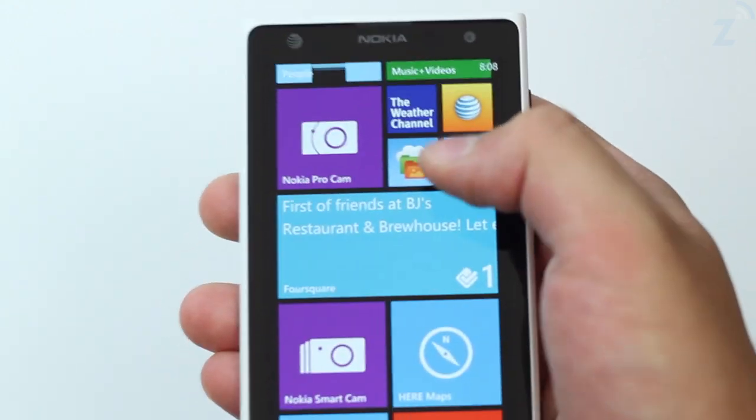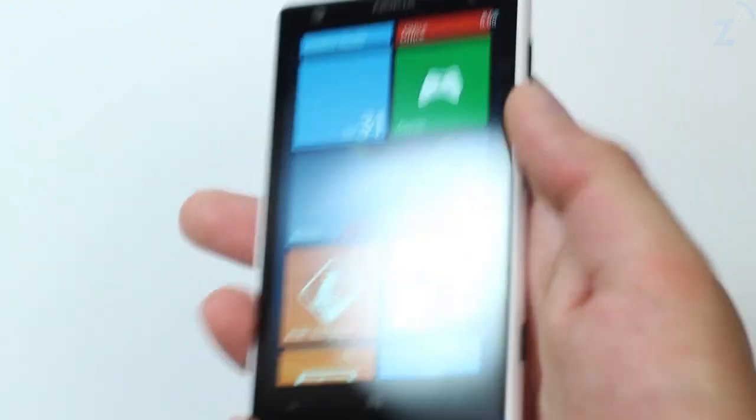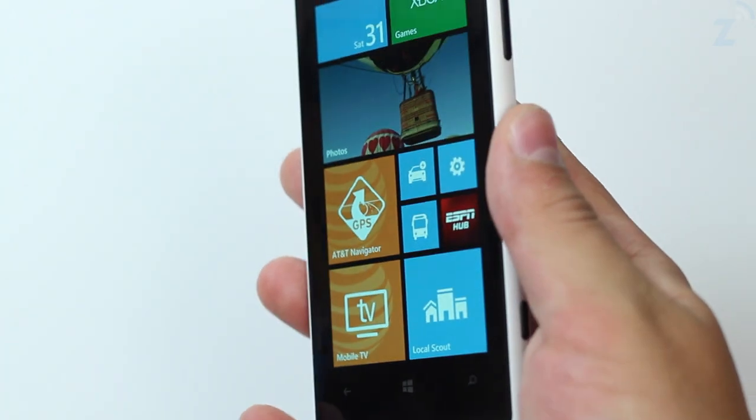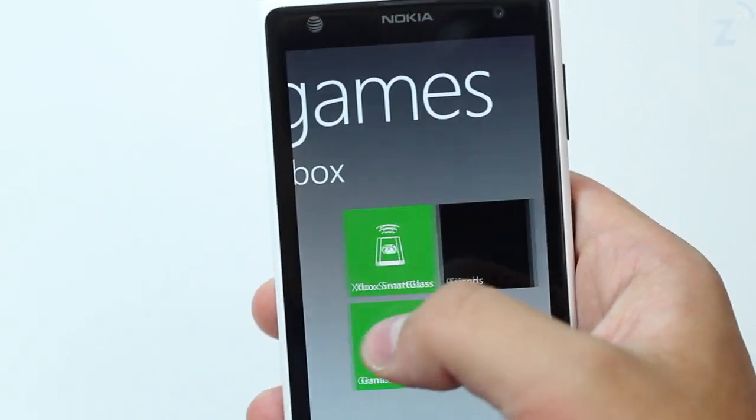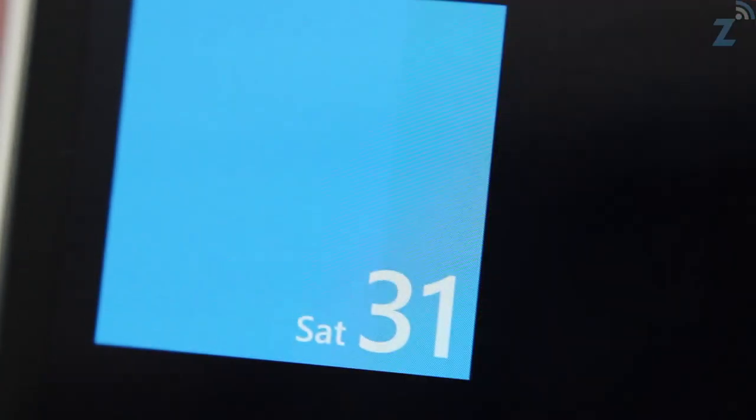There is a dual-core 1.5GHz Qualcomm Snapdragon S4 and 2GB of RAM in the device, which allow it to run smoothly without stuttering. Everything I downloaded ran perfectly and all of the apps that came with the device did too. Despite being a high-end phone, it does not have as good a screen as the phones it's competing against, but you have to get really close to even notice the pixels.